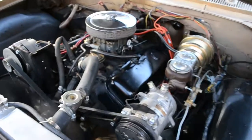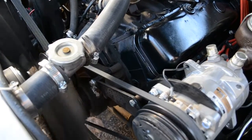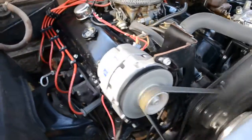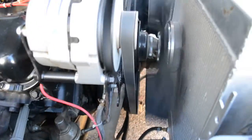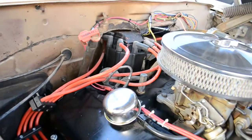Let you listen to the motor. It has a new battery, new alternator, all new wires, an oversized radiator, and HEI ignition.